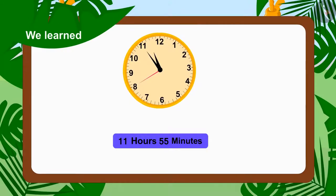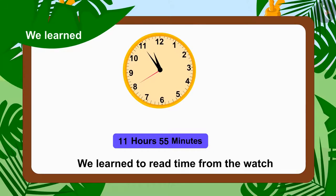Children, in this video we learned to read time from the watch. In the next video we will learn more about it through some interesting examples.